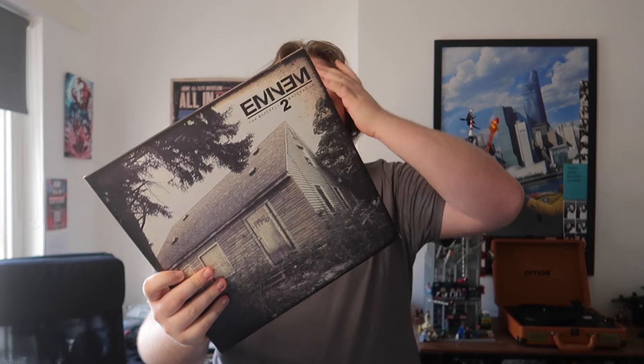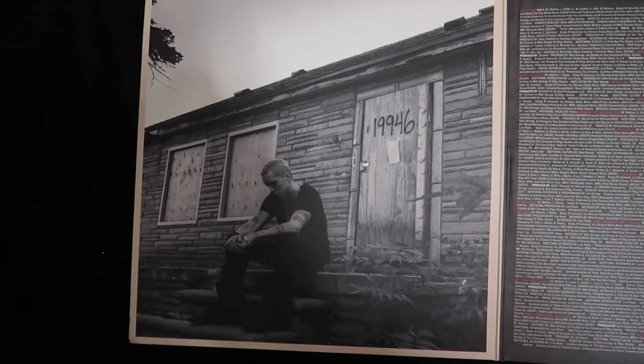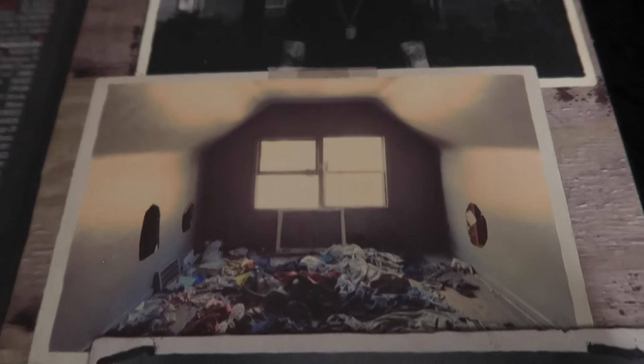Moving on to Marshall Mathers LP 2. I think this is a pretty decent sequel — it's more of a fanfare album. If you're a non-Eminem fan you'll get some great stuff like Survival, Rap God, The Monster, and Berserk, but the other songs might be a bit 'meh.' If you're an Eminem fan though, you really appreciate them because they're paying homage to the Marshall Mathers LP and Slim Shady LP era. Bad Guy is a sequel to Stan, which took me a few listens to realize, and Rap God has references like 'six minutes, Slim Shady, you're on.'